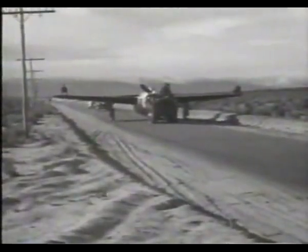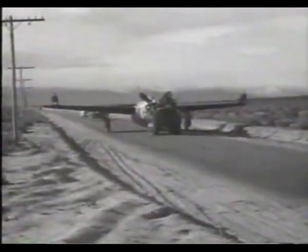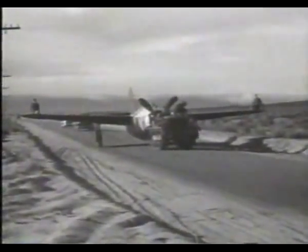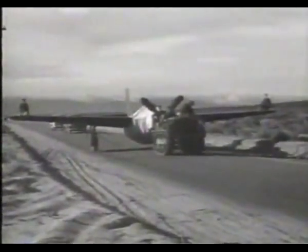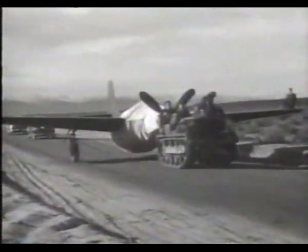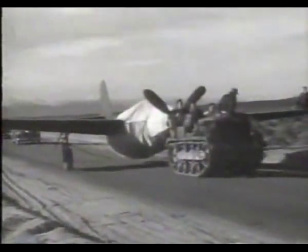The XP-59 was even fitted with a fake propeller to disguise its revolutionary design. It was the most secure program in the military other than the A-bomb. We came up with the idea of that dummy propeller — a wooden ring with four slabs of balsa wood mounted in four different directions. So when the airplane was outside the hangar, we just stuck that on the nose, and from a distance it looked like a normal propeller.